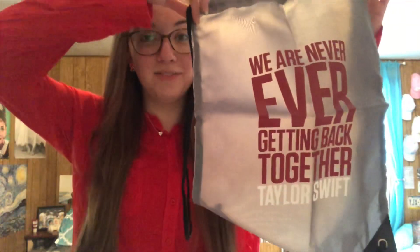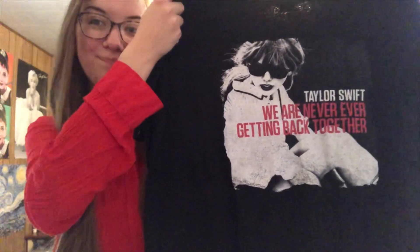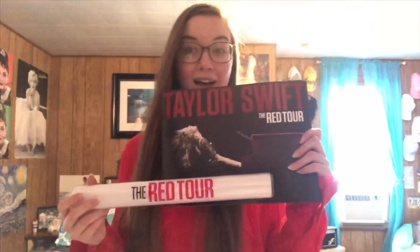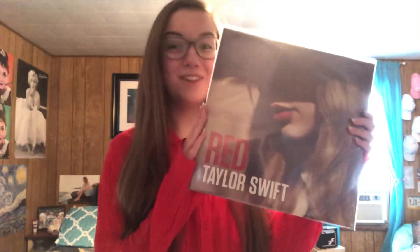The two other things that came in the Never Ever package were this drawstring bag that has the title of the song and Taylor's name, and this shirt with the single cover on it — there's nothing on the back. I have my Red Tour book and Red Tour lightstick. I have my Red vinyl.